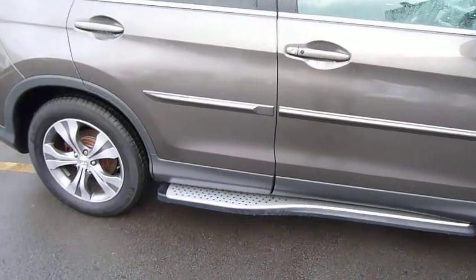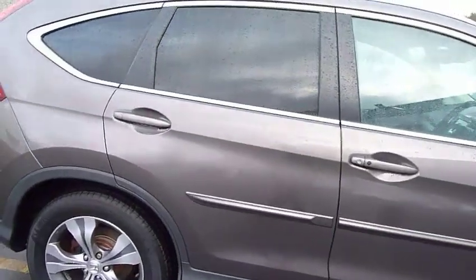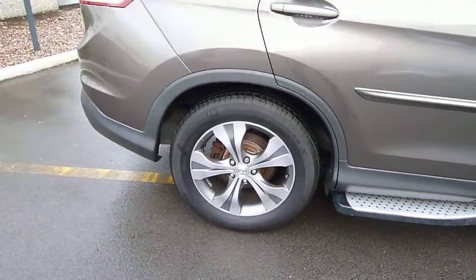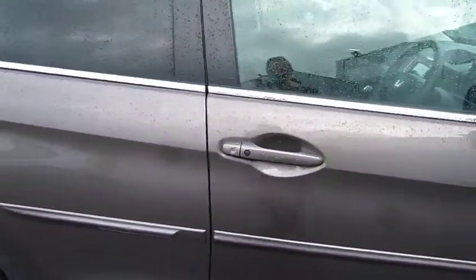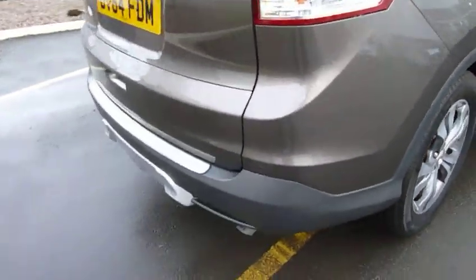This one benefits from running boards and side mouldings or door protectors. It's got stylish dual colour 5-spoke alloy wheels. Good sized door mirrors there with high visibility side indicators. Keyless entry and privacy glass are all standard on this car.